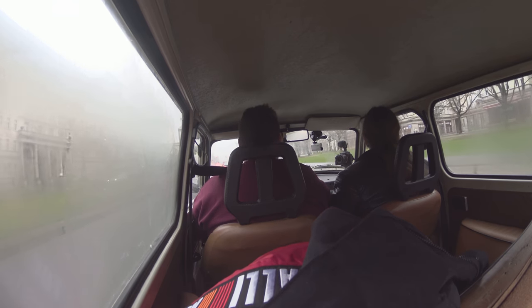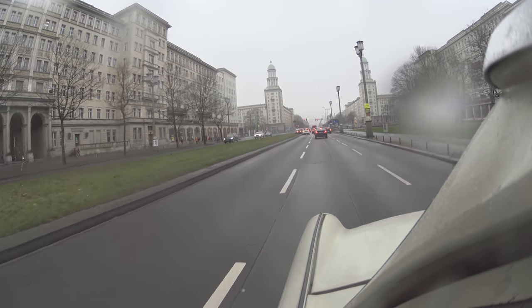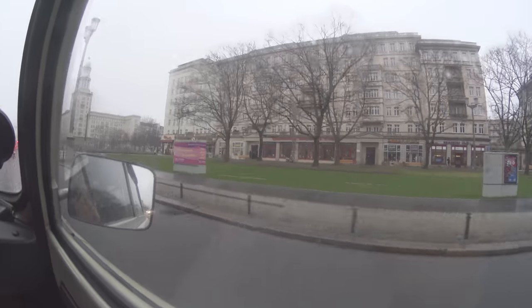The road we're going down now is Frankfurter Allee - actually no, we're now on Karl Marx Allee. Are we on Karl Marx Allee now? Yeah, yeah. We're by the Frankfurter Tor U-Bahn station, which is on Karl Marx Allee.